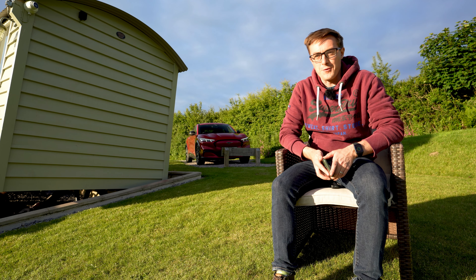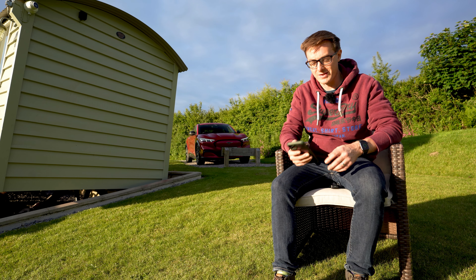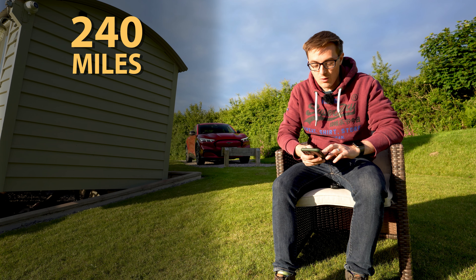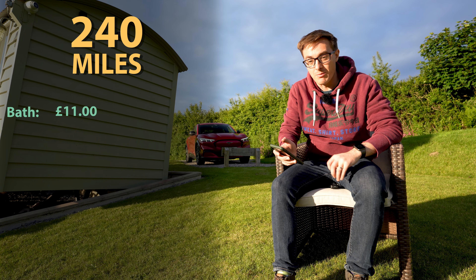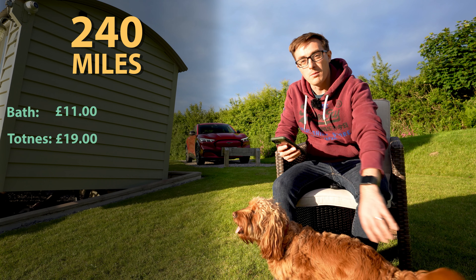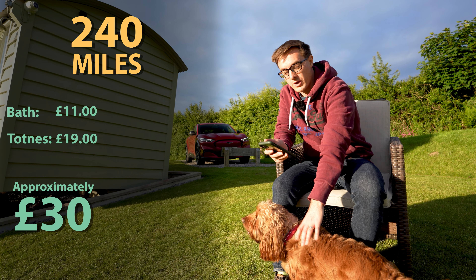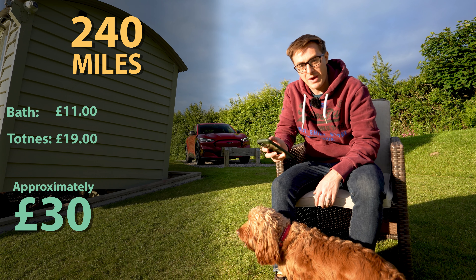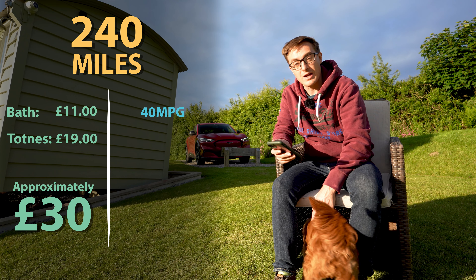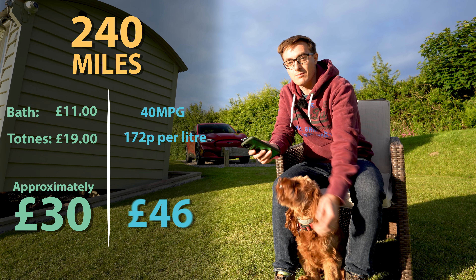We have arrived. Before I go to bed I wanted to run some numbers on the journey. Today we've done roughly 240 miles. We charged at Bath on a slow charger which cost £11, and then charged again at Totnes which cost £19 and put us back to almost what we left home with. That's a total cost of approximately £30. To compare, a petrol car doing 240 miles at 40 MPG at today's petrol price of about £1.72 per litre would have cost about £46 — so that's already a £15 saving.